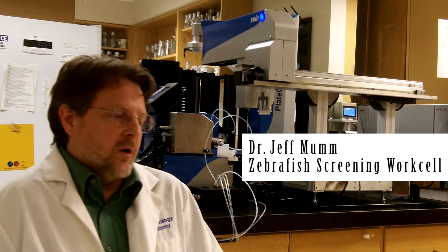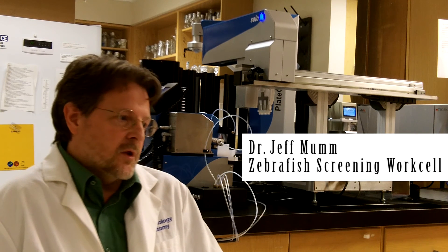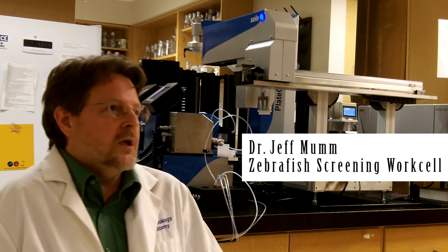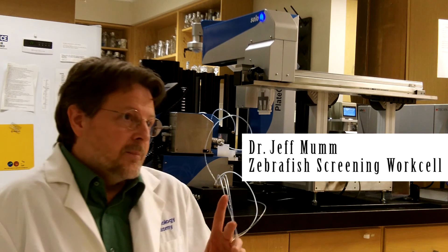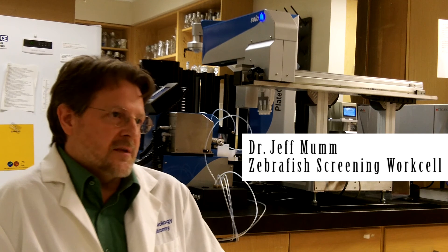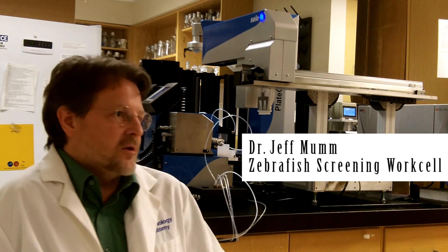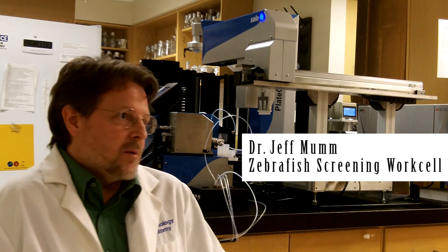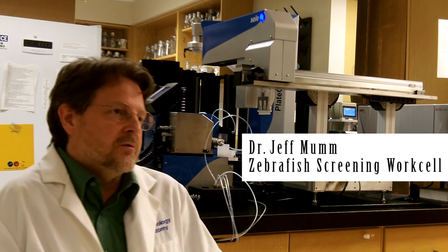Beyond just speed, one of the main advantages that the zebrafish work cell gets us is really the ability to screen drugs directly in living disease models as the first step in the drug discovery process, rather than the last step. I think one of the greatest benefits has the potential to be making the drug discovery process and even the drug development process vastly more efficient. And that's what our hopes and dreams are for the system.